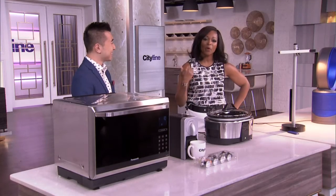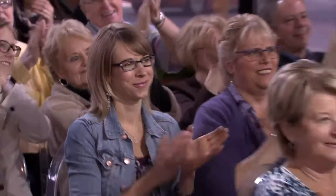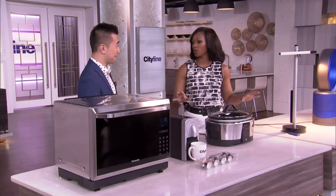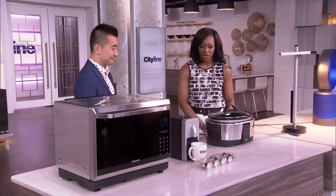We're going from outside to inside. Winston C joins us, our tech guru, with all of the things you are going to want for your home. This is the newest, the latest in home technology.